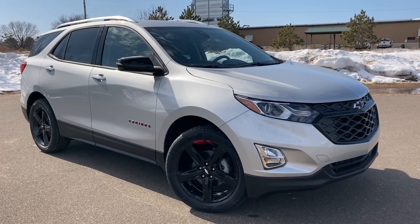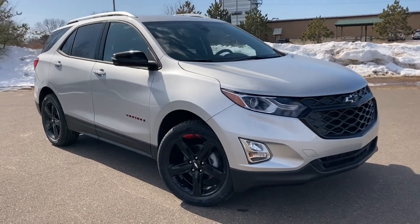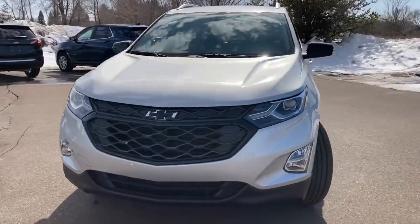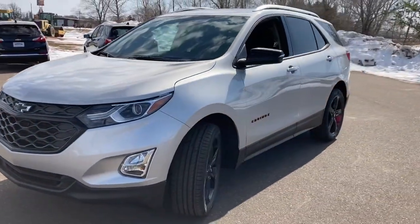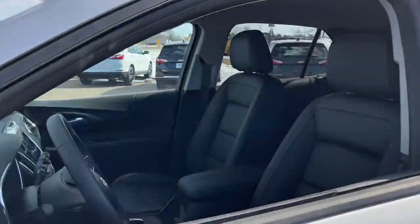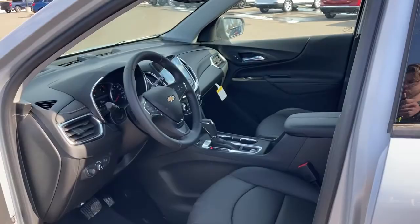You'll have love at first sight with the 2021 Chevrolet Equinox — the small SUV with a big spirit of adventure. Passenger-friendly, loaded with safety features, and great for hauling cargo. It's an ideal family car.